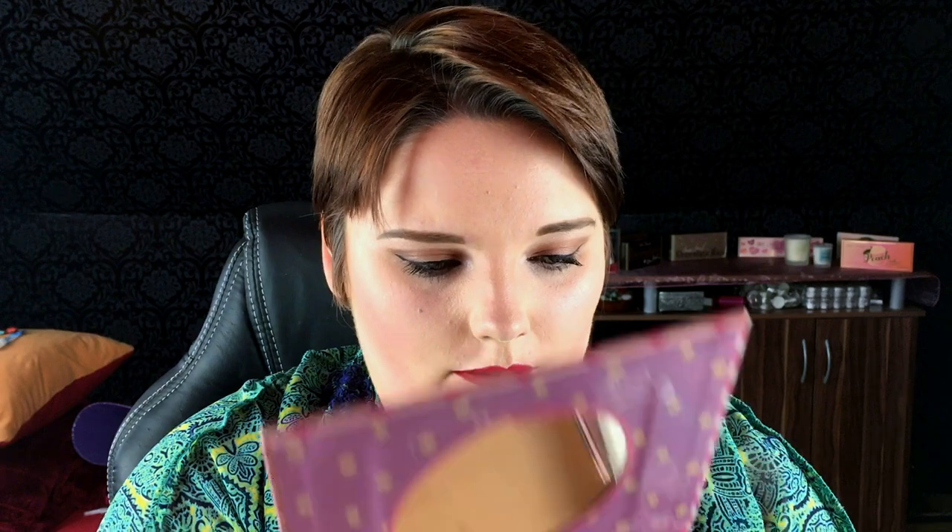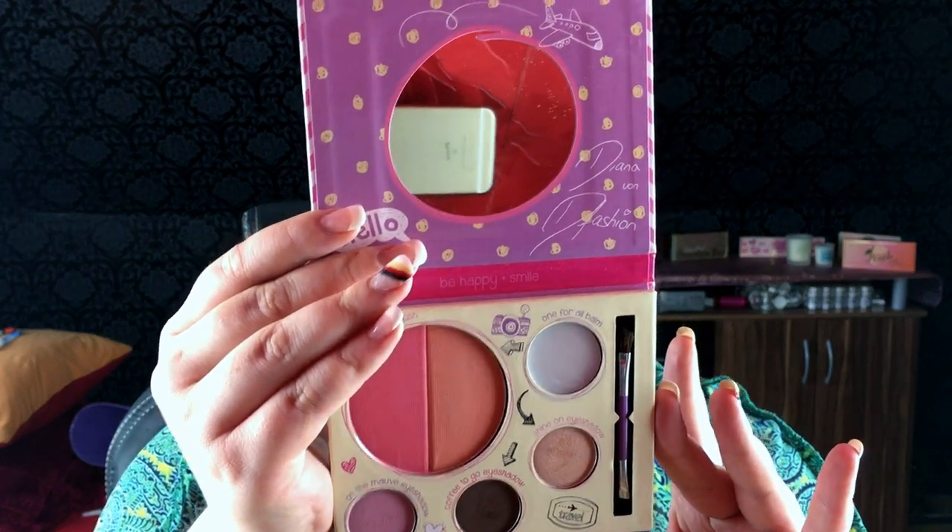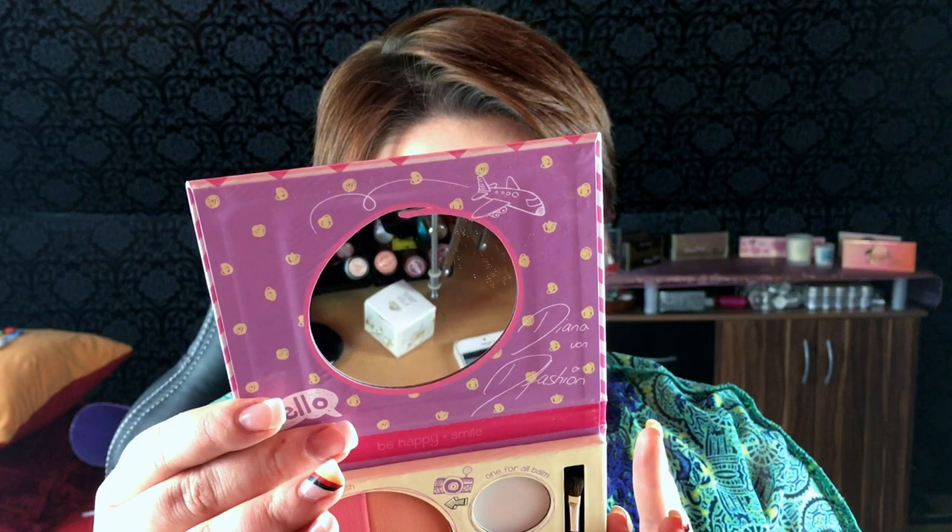I'm going to start with the Touch Up To Go palette. It has two blushes, three eyeshadows, and a One For All Balm. I wasn't sure exactly what the balm was — oh, it's a lip balm. I don't use lip balm; the only one I use is the Lynx Peanut Butter Lip Balm from Good Mythical Morning. That's really the only balm I use, but the rest of the products I did try out.